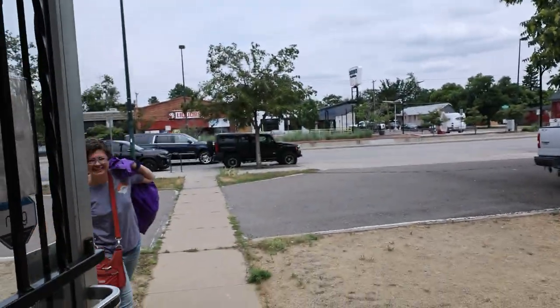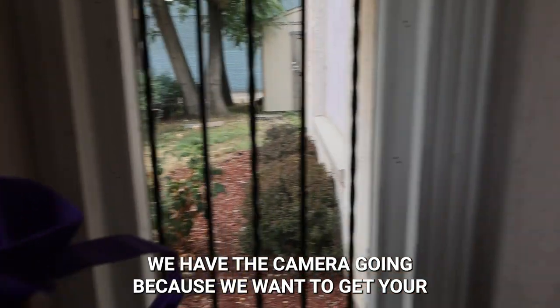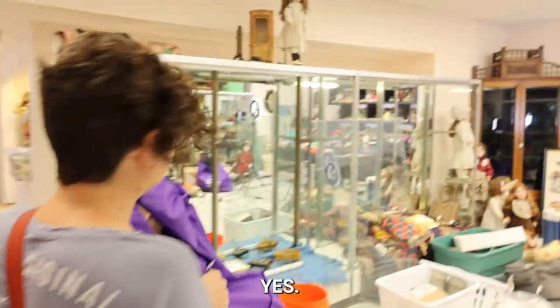Alright, here she comes. Hey Kathy, we actually have the camera going because we want to get your reaction to Paul's setup that he has done. Oh, wow. That's fabulous. Did you bring them all? Yes. That's fantastic. This is so fun.